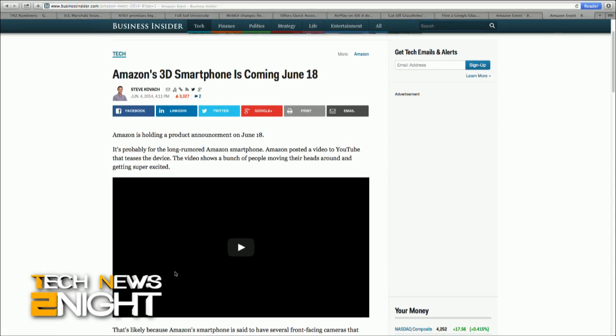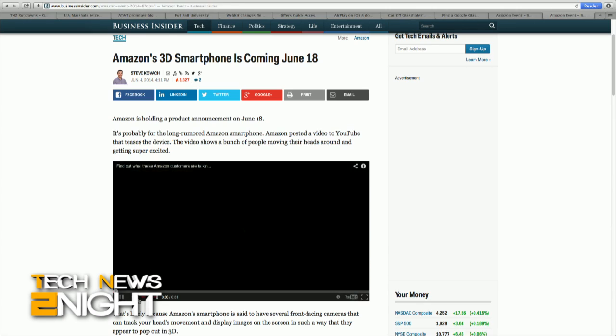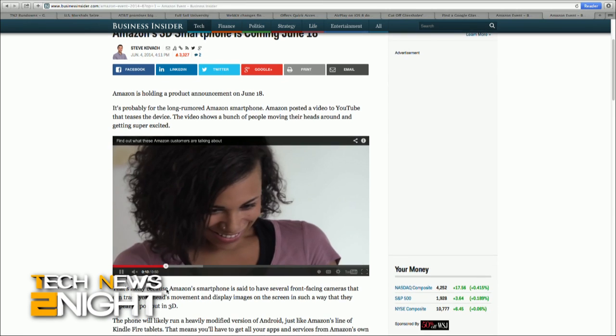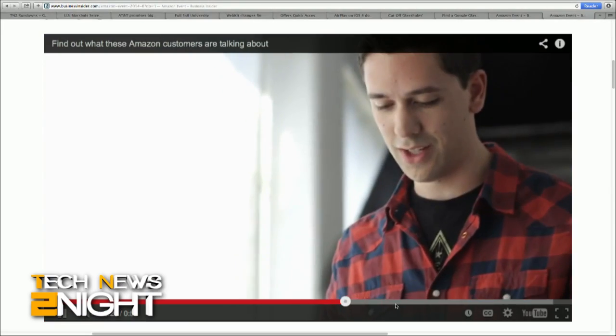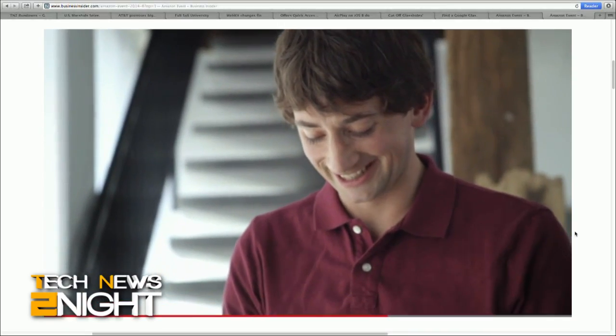Is Amazon finally unveiling a smartphone? Probably. The company is holding a product announcement on June 18th, and along with the announcement, Amazon posted a video to YouTube teasing the device with people moving their heads around and appearing very happy. Amazon's smartphone is said to have several front-facing cameras that can track your head's movement and display images on the screen in a way that appears to pop out in 3D. In addition to this upcoming device and its Kindle Fire line of tablets, Amazon also has Fire TV, the set-top box that streams video from Amazon and other popular services like Netflix and also acts as a gaming system for Android games. The event on the 18th will take place in Seattle and will be open to the public.